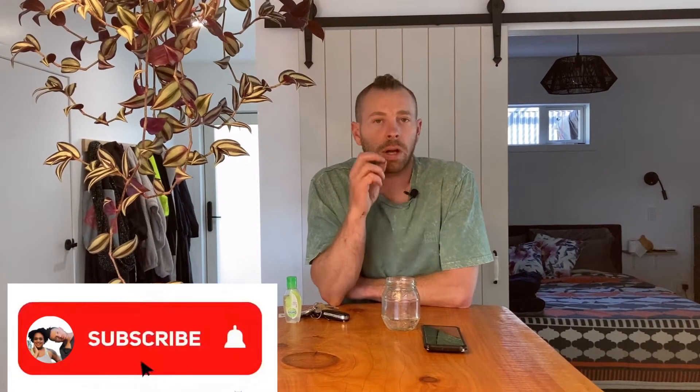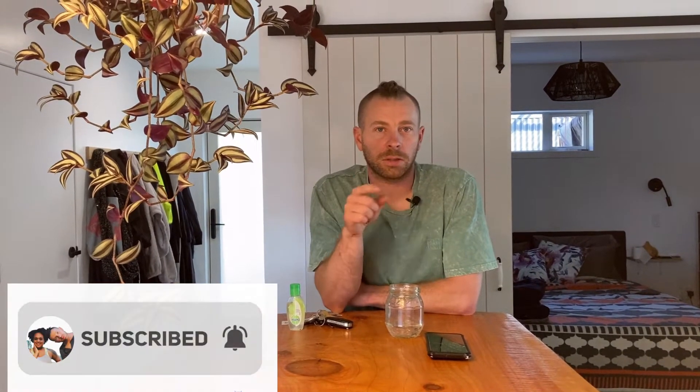Hi guys, I'm Pat from South Island Tiny House and today I'm going to give you an update on our solar for our new house. If you haven't seen our other solar videos go check them out — there's one about the tiny house and there's also one about the new house. Please subscribe and like this video and let's go.